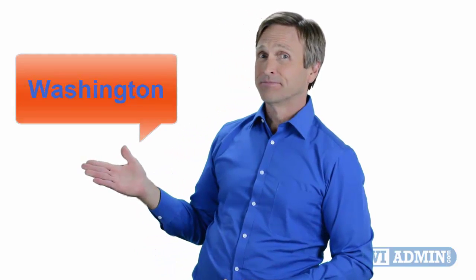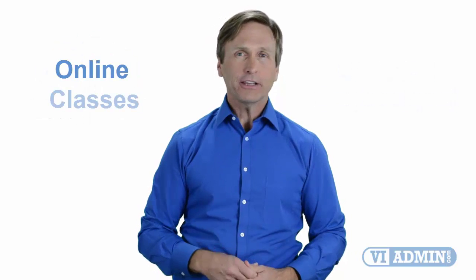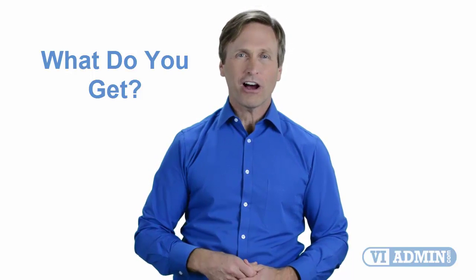Hello everyone and thank you for watching this video. For those of you located in Washington and looking to become a VMware certified professional, in this video we'll provide you with an overview of what our online classes look like and what the requirements are to become a certified professional. So stay with me and you should be able to clearly understand exactly what you get when you register for one of our online classes. Now let's get started.